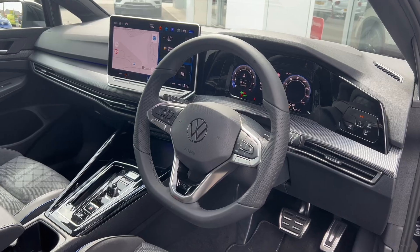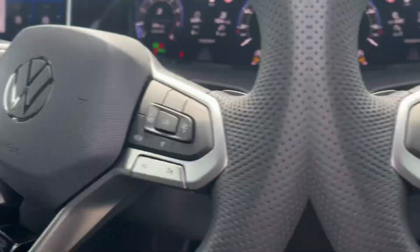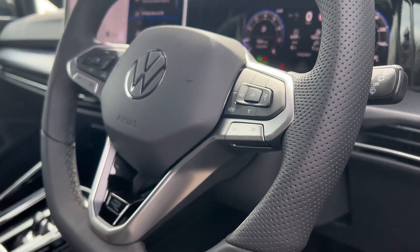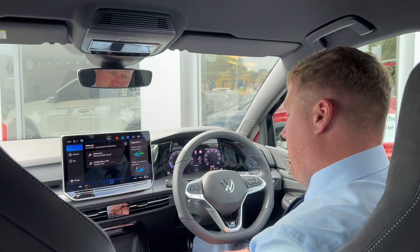Further across and we've got a 10.2 inch digital cockpit. It's completely customisable so you can tailor it to your liking. And further back we've got our R-line steering wheel where we'll find real buttons. These replace the haptic touch buttons on the previous model.